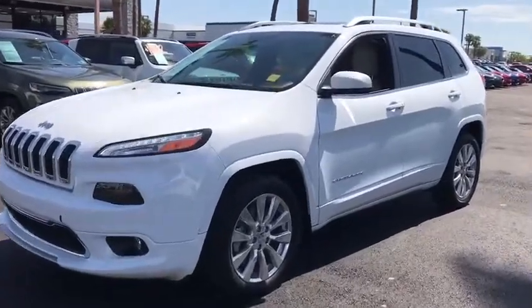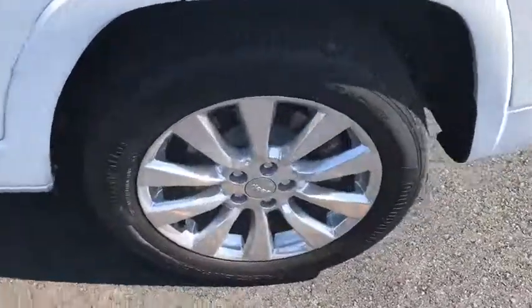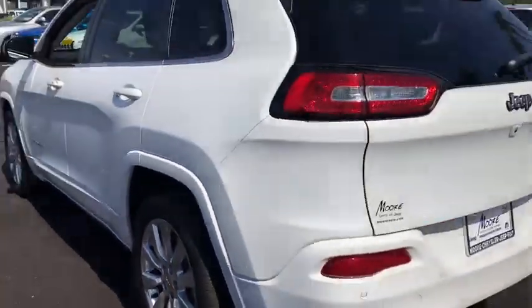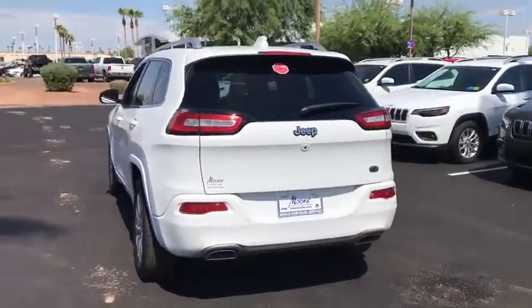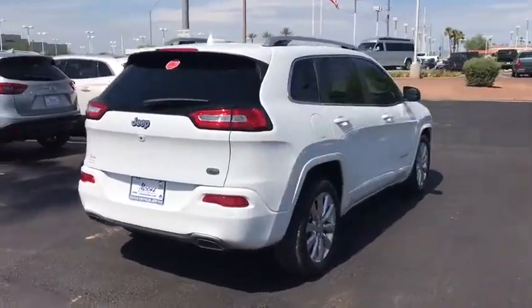Come test drive a 2016 Jeep Cherokee. The Jeep Cherokee offers superior off-road capability. This makes the Cherokee a fine choice for families who venture off-road or vacation in the mountains or other remote areas.